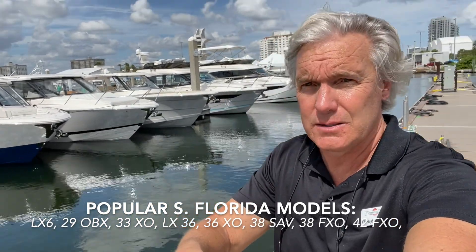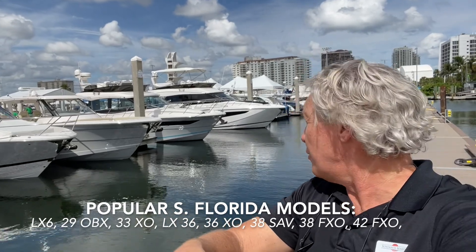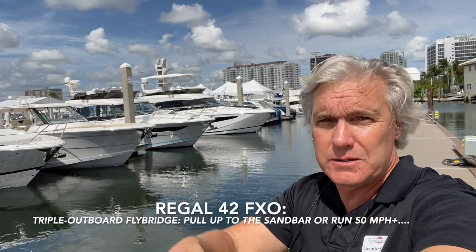We have the LX36, the 36XO, the 38SAV — super cool — and the brand-new, also brand-new, introduced 38FXO, an outboard flybridge. And the 42FXO at the end, which is a super comfortable flybridge boat with triple outboard engines that you can back up to the beach in a foot of water and run 55 miles per hour. It does everything well. If you're considering a flybridge in the 40-foot range, I encourage you to come down and see the 42FXO.